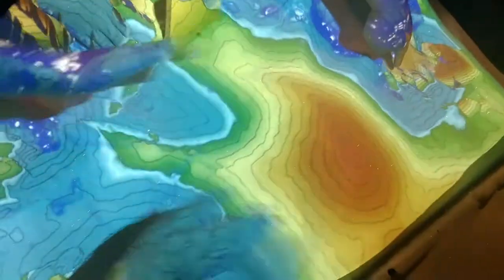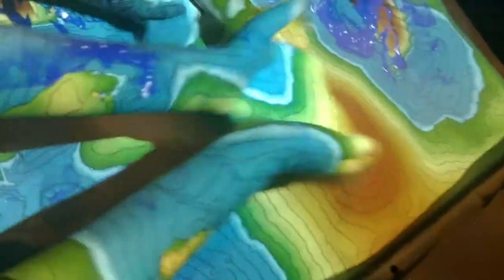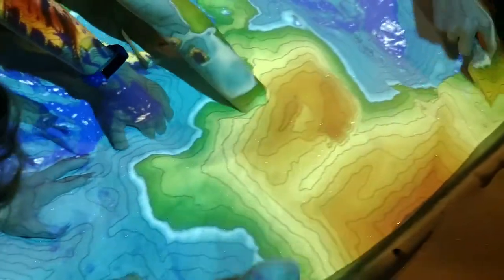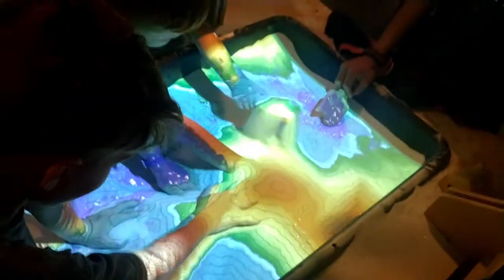This is a 3D topographic map using a projector. It calculates — it's just regular sand unless you do that. Oh man! Look right — my hand is a volcano! And it projects a topographic map onto the sand. Hold on, look at my arm.